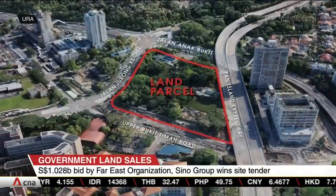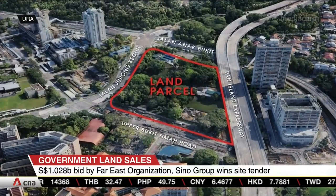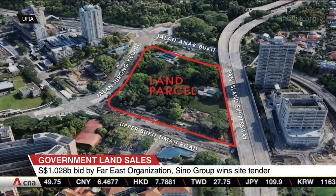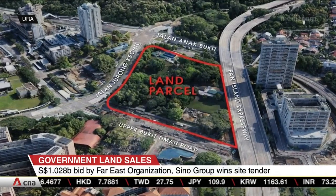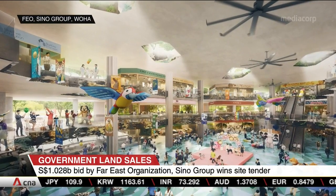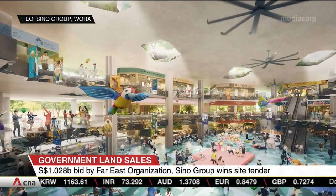More than three hectares, the land parcel is along Upper Bukit Timah Road and could yield up to 845 residential units. When built, the project will come with a naturally ventilated central atrium that can serve as a sheltered public space for community events.